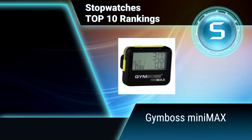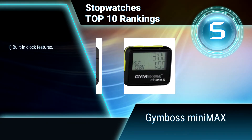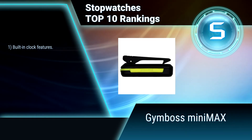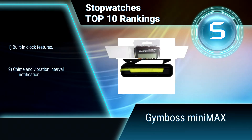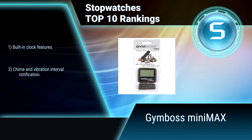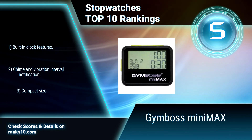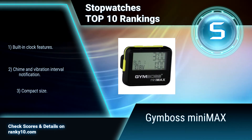Ranking number 5: Jimboz Minimax. The Jimboz Minimax stopwatch is a small, advanced interval timer with an easy-to-use scrolling menu. With this innovative timer, you can time up to 25 different and complex intervals of your choice. You can also save up to 20 programs. It features built-in clock functions, chime and vibration interval notification, and a compact size.